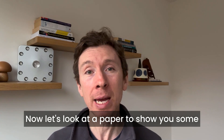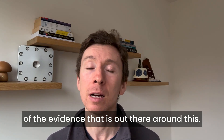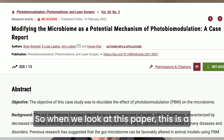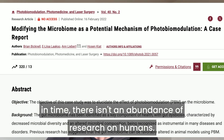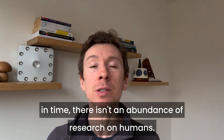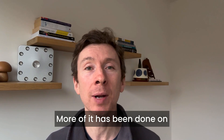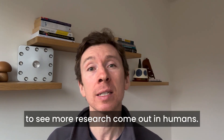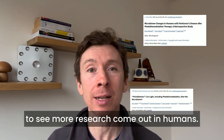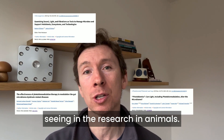Let's look at a paper to show some of the evidence that is out there. When we look at this paper — it's a case study — it's important to appreciate that at this point in time there isn't an abundance of research on humans. More of it has been done on animals, but we're now starting to see more research come out in humans, and it absolutely aligns with what we're seeing in the animal research.